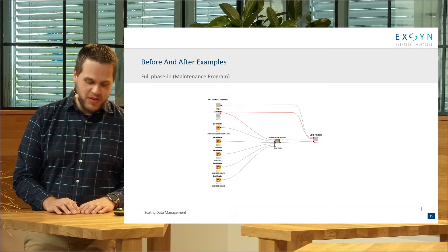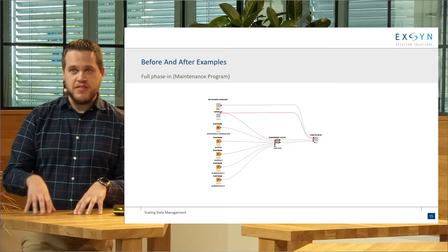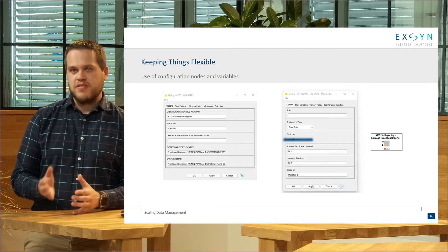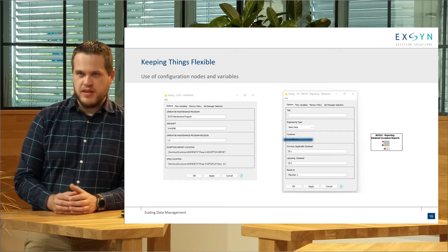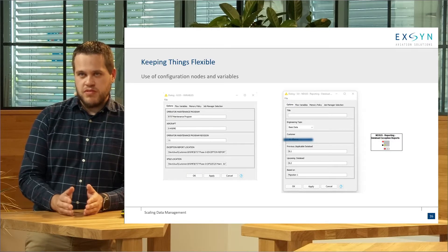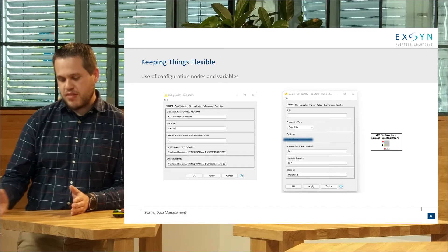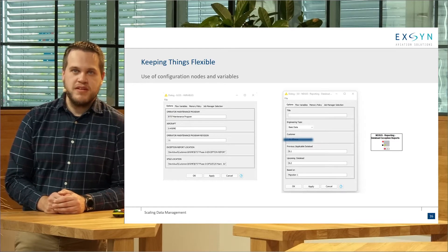We also wanted to ensure that we don't need to repeat this for every single customer, because they might have their own rules, their own ideas, their own need for reports. So we made sure all those puzzle pieces were made once and once only, and made them configurable to what a customer would normally ask from us. We used configuration nodes and variables to basically only give the component some important information, and the rest would be handled by the logic we put behind it to make sure things are as expected.